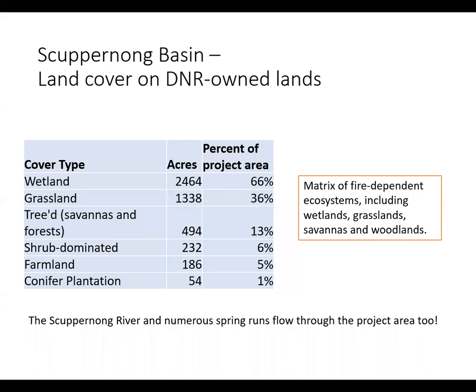In order to plan out this presentation, I needed to know what the cover types were for our project area. The vast majority of the area is a matrix of open wetland and grassland, with significant areas of savannas and forests too. These native plant communities all evolved with fire, thus prescribed fire is an important component of natural area management. Small areas of shrubs, farmland, and conifer plantations comprise the rest. The Skuburnong River and numerous spring runs flow through the project area as well.